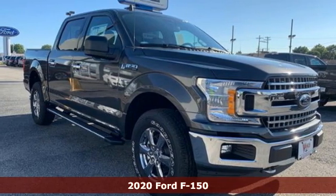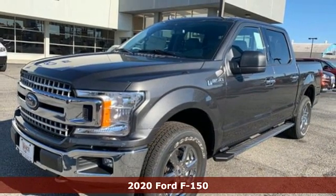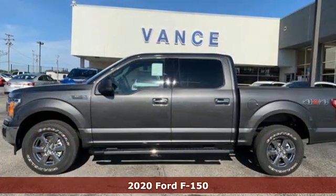It's a new 2020 Ford F-150. Built on tradition, built to last, Ford. And it comes with all the amenities you need.